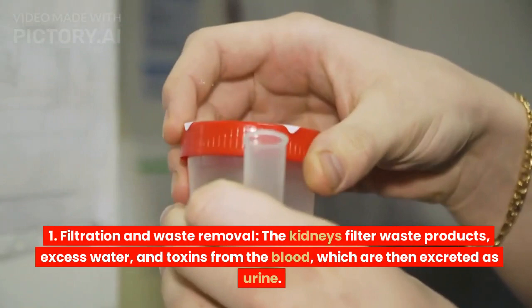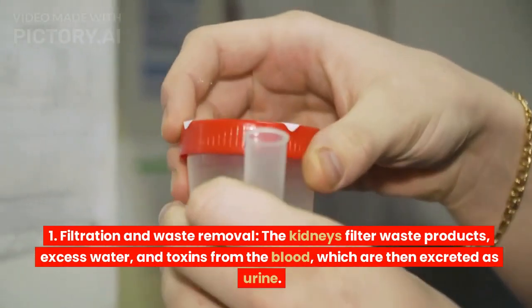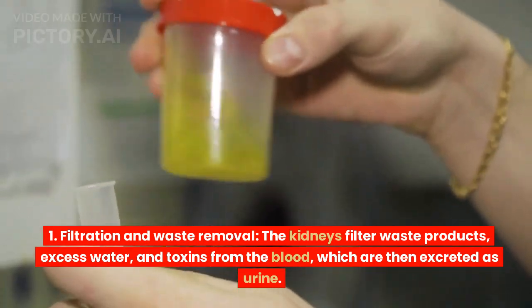Filtration and waste removal. The kidneys filter waste products, excess water, and toxins from the blood, which are then excreted as urine.